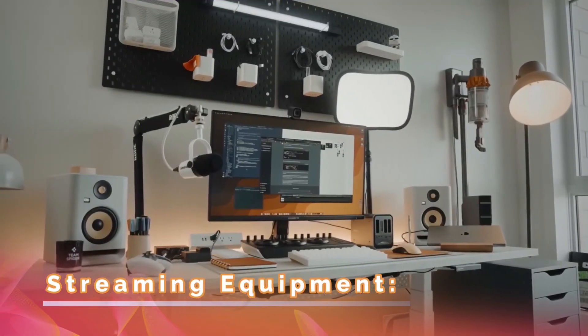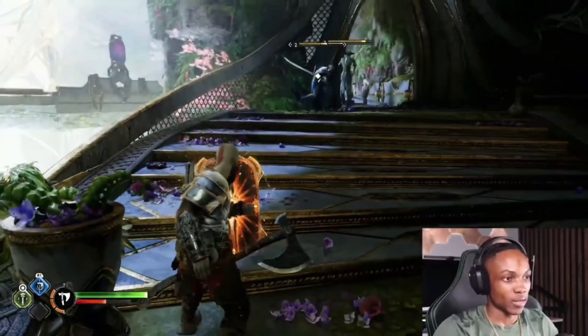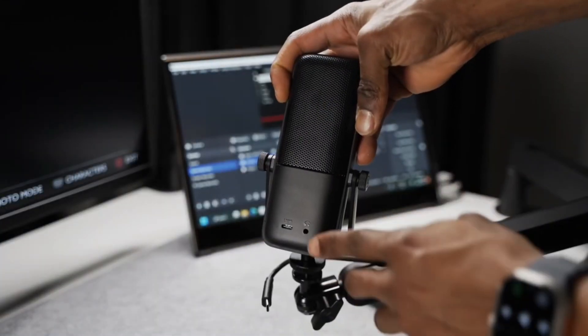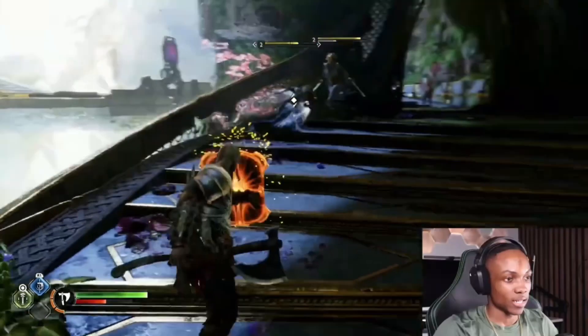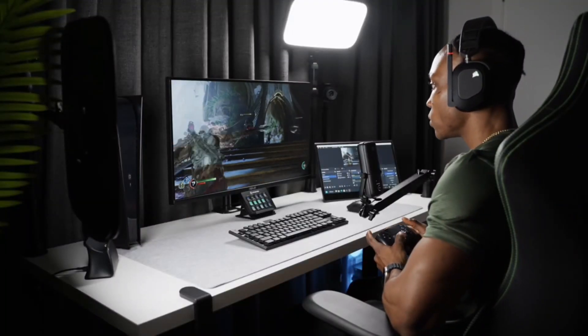Streaming Equipment: Streaming has become increasingly popular in the gaming community, and having the right equipment can greatly improve the quality of your streams. A good quality microphone is essential for clear audio, while a webcam allows your viewers to see your reactions and engage with you. Additionally, a capture card is necessary for recording or streaming gameplay from a console.